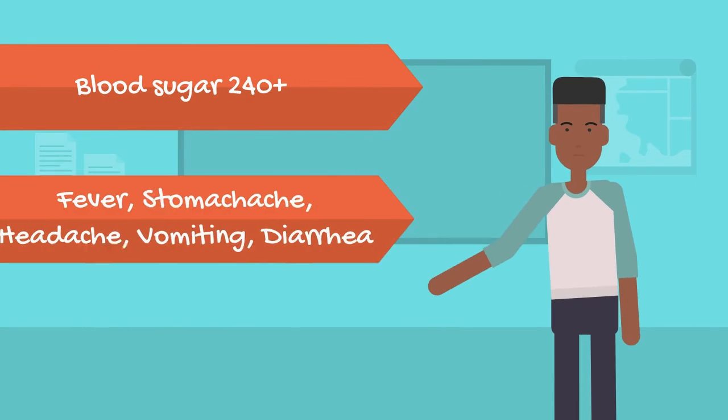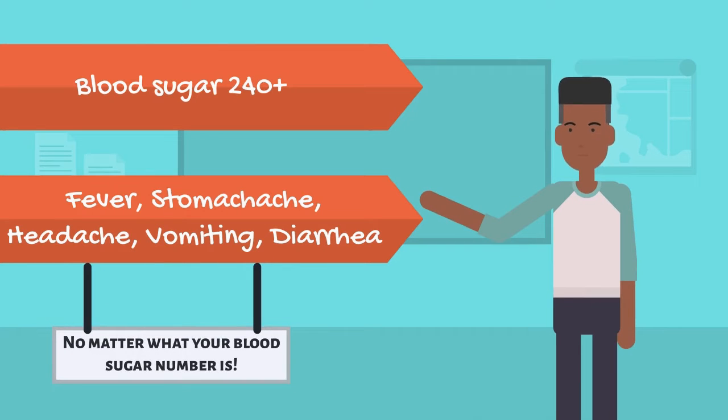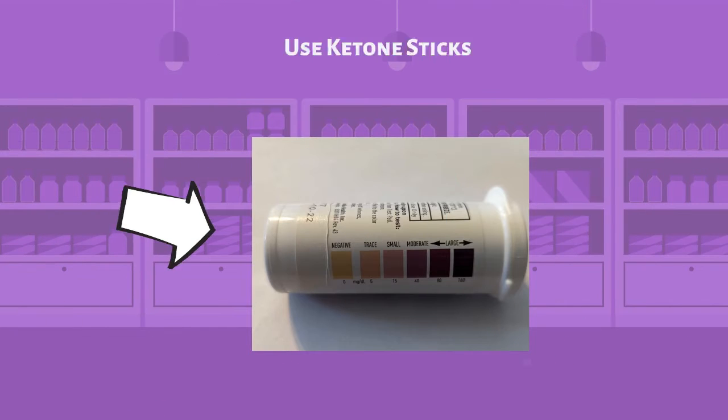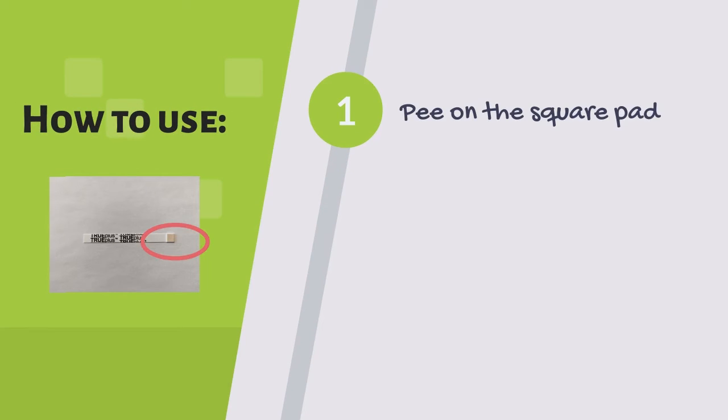So when do we check for ketones? You should check for ketones if your blood sugar is over 240, or if you are sick with anything like a fever, stomachache, headache, vomiting, or diarrhea — no matter what your blood sugar number is. You can check for ketones using ketone sticks, which detect ketones through urine. To check, you are going to pee on the little square pad at the end of the stick.